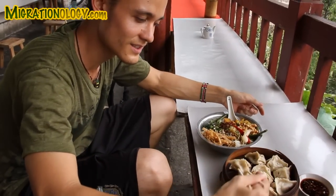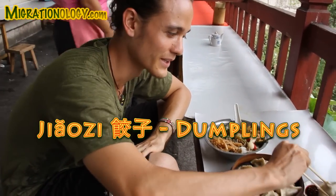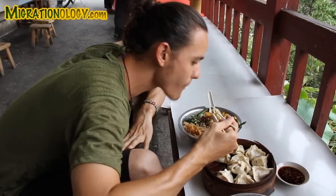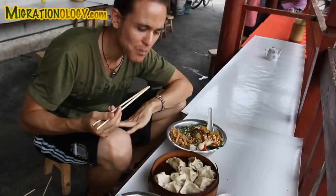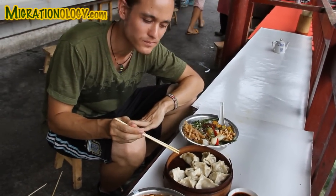A common dumpling, it's called gauza. I don't even know what these are filled with, but I'm going to find out right now. Maybe you're filled with mushrooms, maybe some leeks.